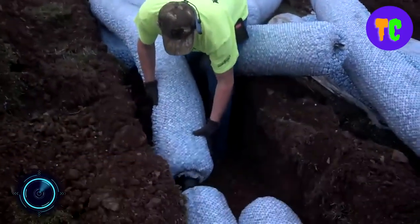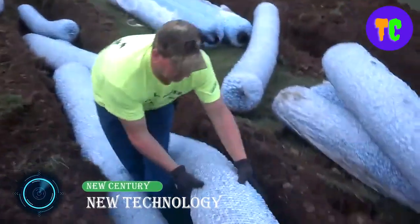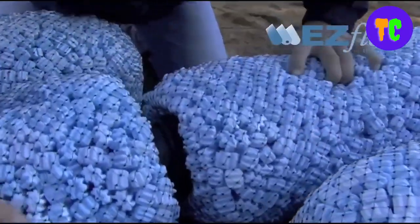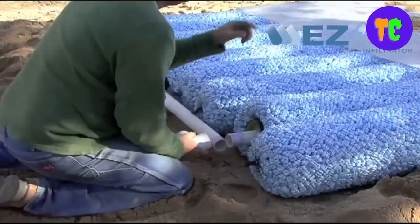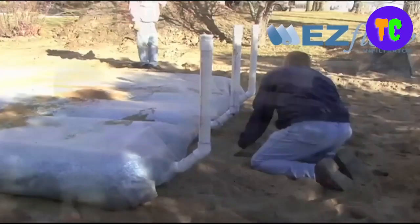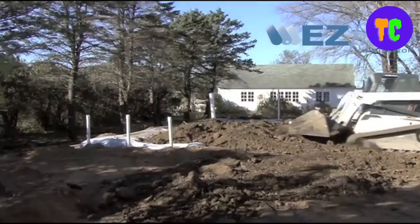A drainage system can effectively remove water waste. This system is an environmentally friendly replacement to traditional stone and pipe drain fields, using an engineered geosynthetic aggregate modular design. This graveless system is designed to improve drain field performance by eliminating the fines and reducing compaction and embedments associated with stone.